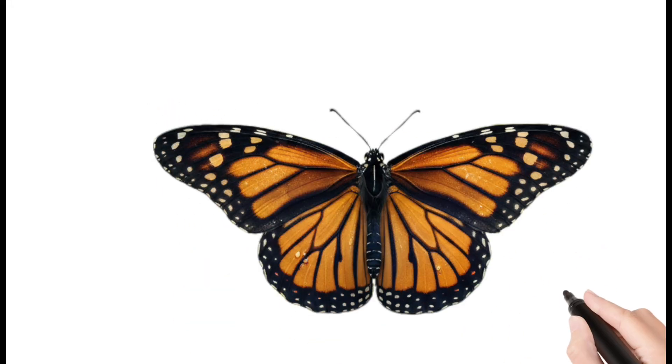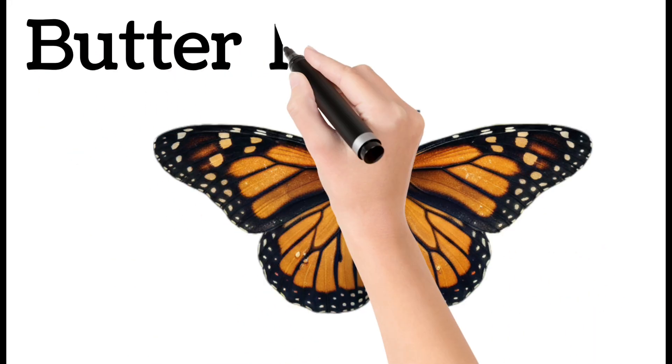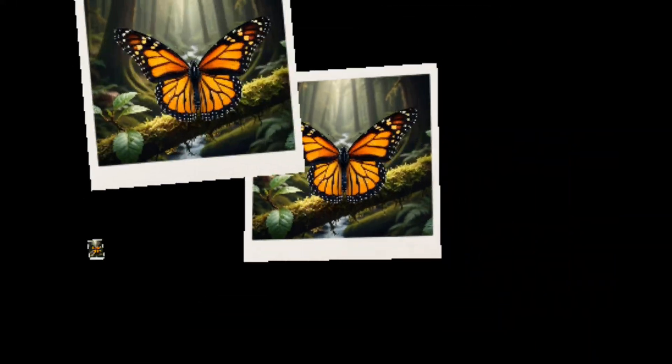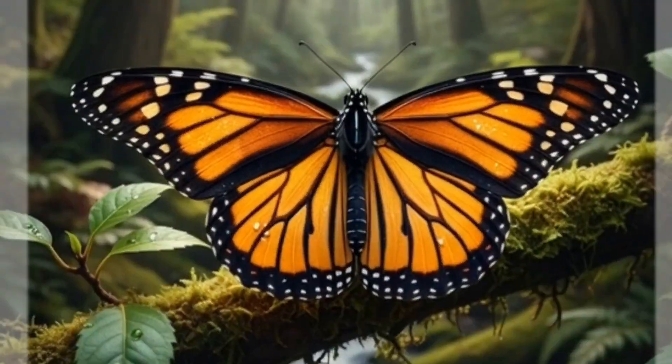Butterfly. A colorful insect with beautiful wings, drinks nectar from flowers. Active mostly during the daytime, helps in pollination of plants.